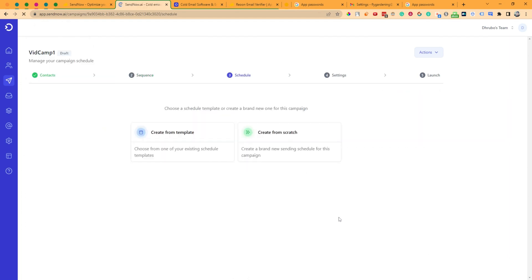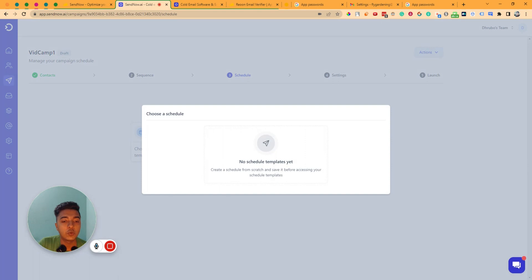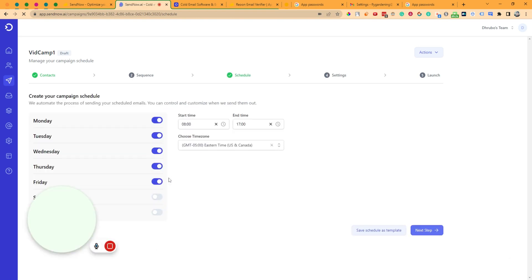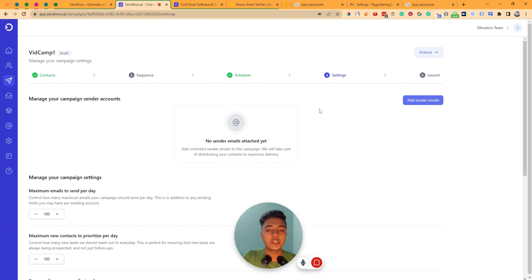Now you have to schedule these emails. You can create from a saved template or create from scratch. Since I haven't saved any template yet, I'll click 'Create From Scratch.' It redirects to the schedule section where you can disable specific days — for example, disable Wednesday — and set the start time and time zone. If you want to save this as a template for later, you can do that, otherwise click 'Next Step.'